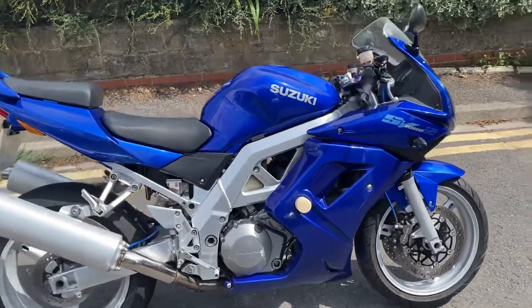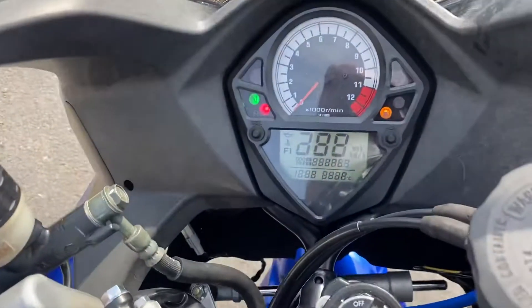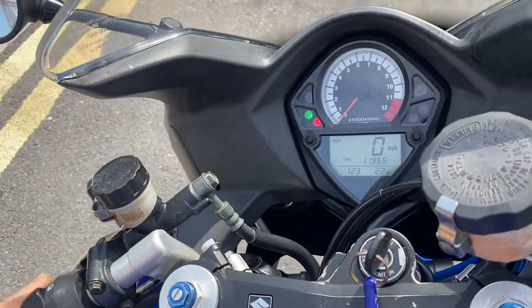So I'm going to come round and fire it up first for you. Put the ignition on and check the exact mileage — 11,965. I'm just going to fire it up for you.